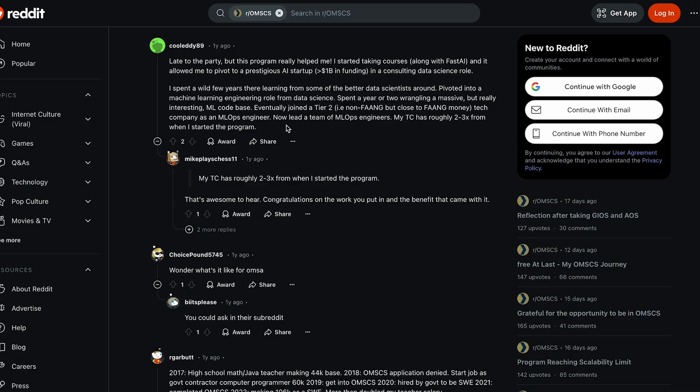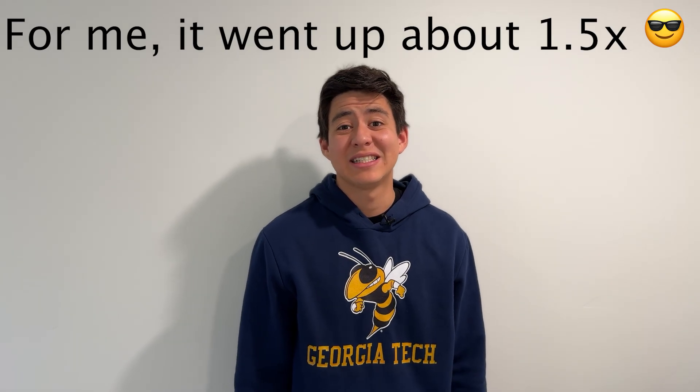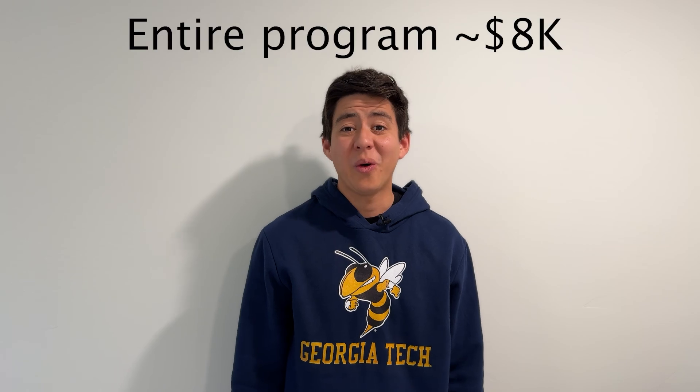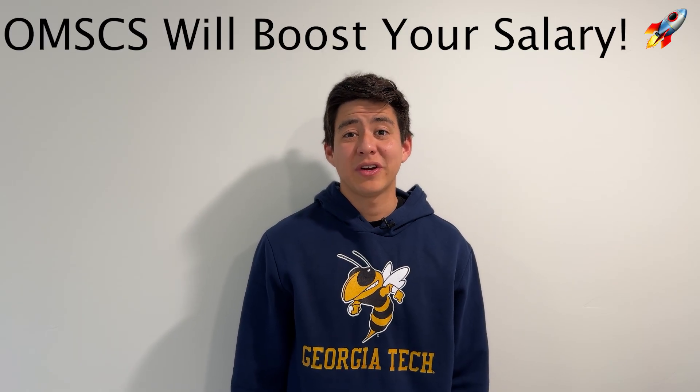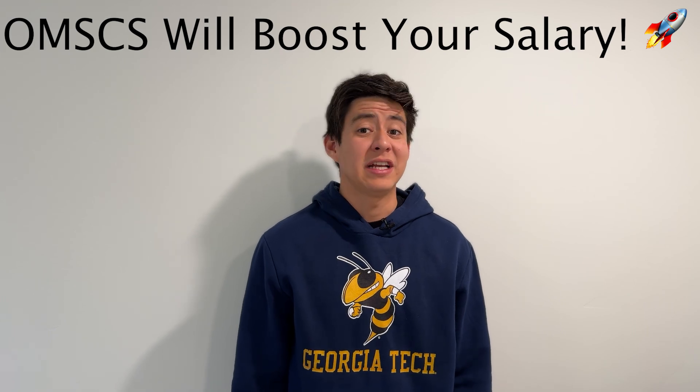Now let's talk salary. Based on postings online, your salary can go anywhere from 2x to 3x depending on where you start. This is great because the OMSCS is an affordable program — the whole thing costs around $8,000 — so if you're looking for a way to increase your salary, the OMSCS is a fantastic investment.